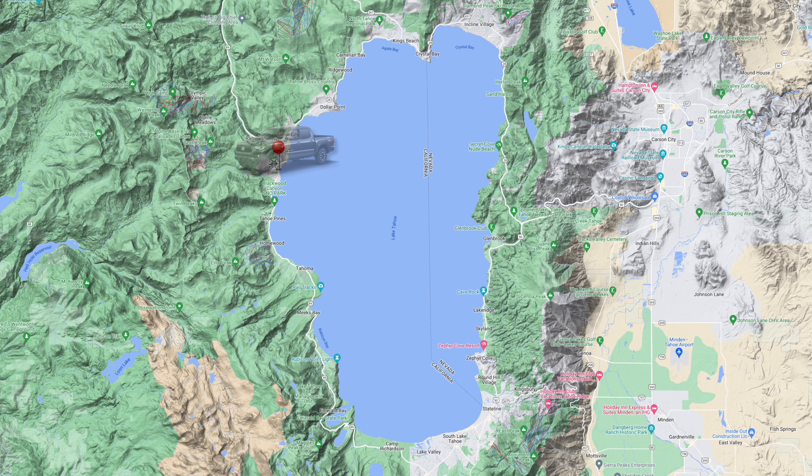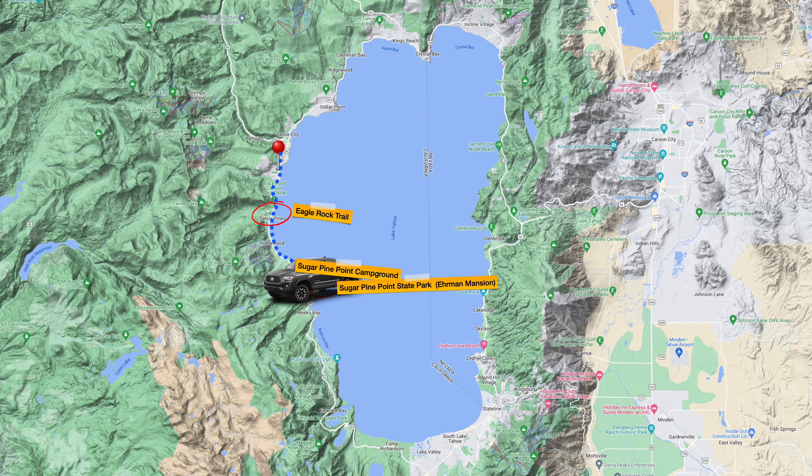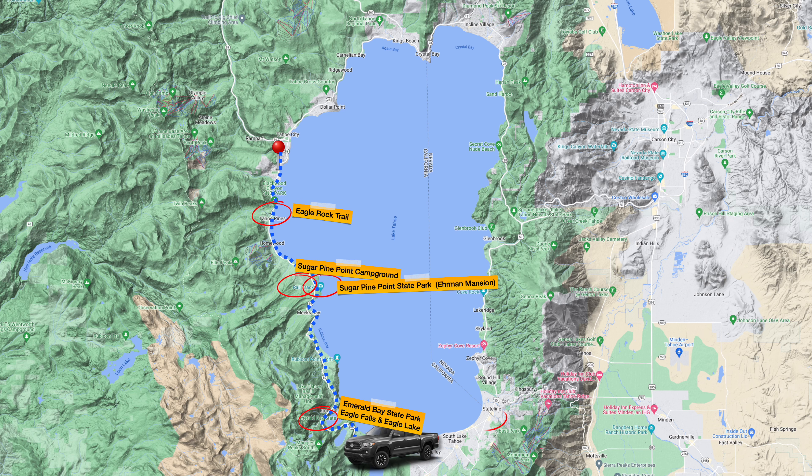Hey, Tom van Poep here. Hope you've been well. Welcome to episode two of my trip to Lake Tahoe. In the previous episode, I picked up my 2021 Toyota Tacoma TRD Off-Road at SFO, drove to Lake Tahoe, and checked into my cabin. Today we'll be exploring the southwestern part of the lake, starting off in Tahoe City.